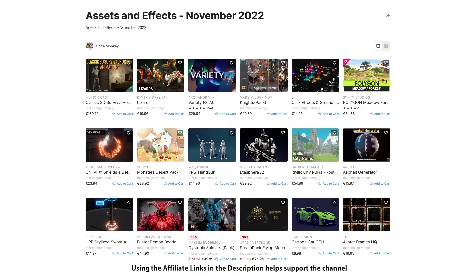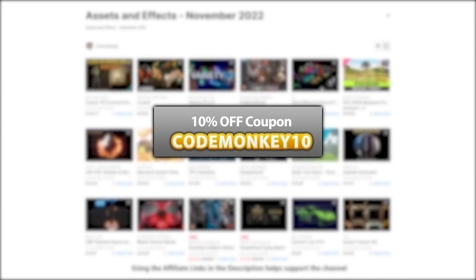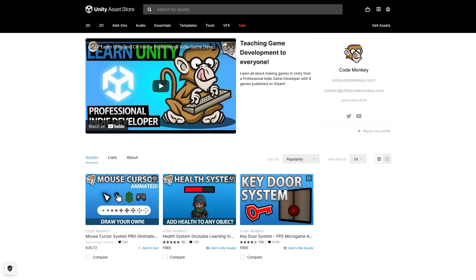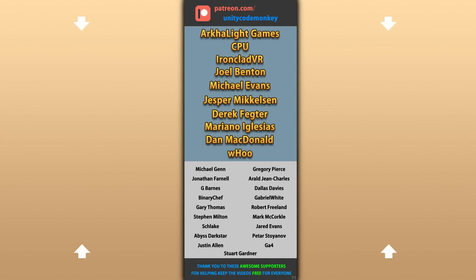Alright, so those are my top 20 new assets on the Unity Asset Store for November 2022. There's a link to them in the description, and as a bonus you can use the coupon code MONKEY10 to get 10% off your order. Also check out my own free and paid assets on the store. Hope that's useful — check out these videos to learn some more. Thanks to these awesome Patreon supporters for making these videos possible. Thank you for watching and I'll see you next time.